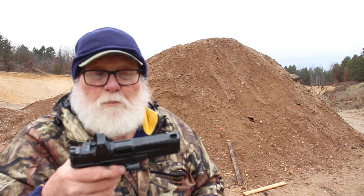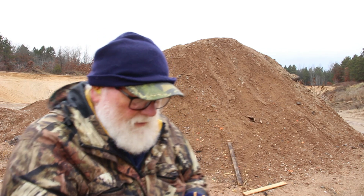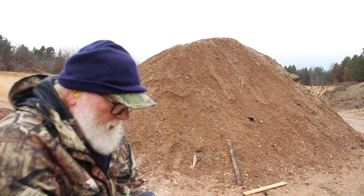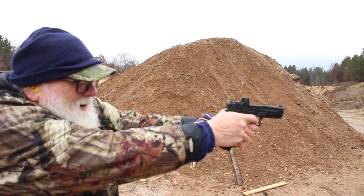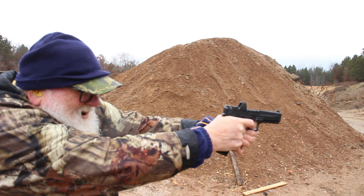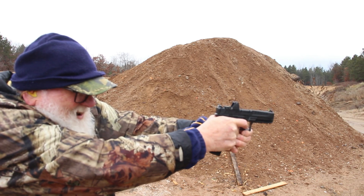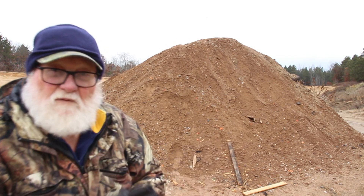Now we're going to try them in the Springfield Echelon. I love this gun — ain't many guns I don't love. They all fired in the Echelon.